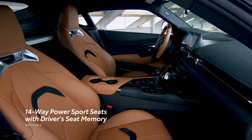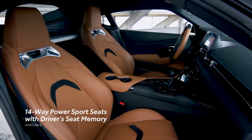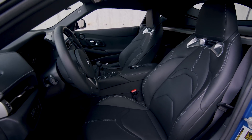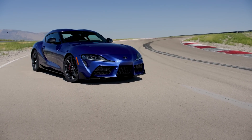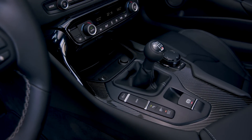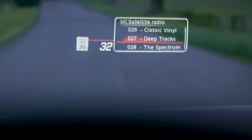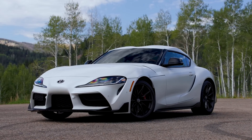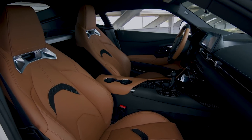Standard adjustable side bolsters and knee cushions help keep the driver in place when it's time to attack the track. Available 14-way power-adjustable seats with memory enhance the interior experience further. For Supra 3.0, these seats come equipped with standard heating and black leather trim. Moving up to the 3.0 Premium includes a leather-trimmed interior plus a full-color head-up display. The A91 MT Edition adds an extra layer of elegance inside, thanks to its exclusive hazelnut-colored interior.